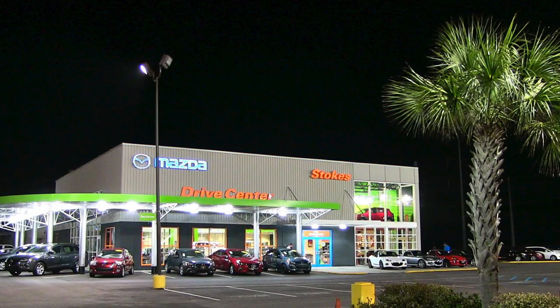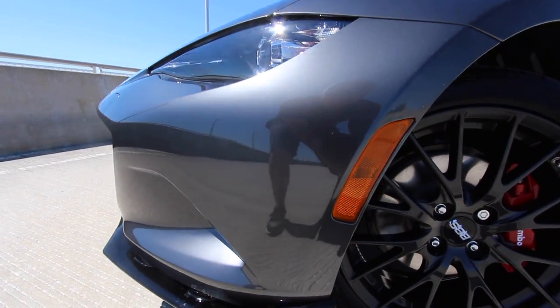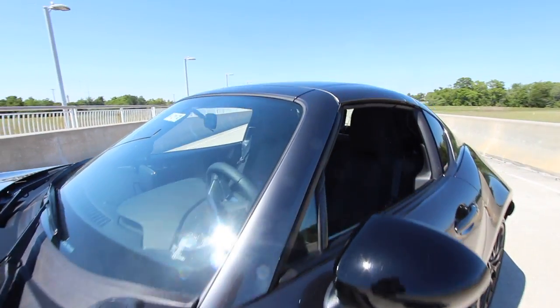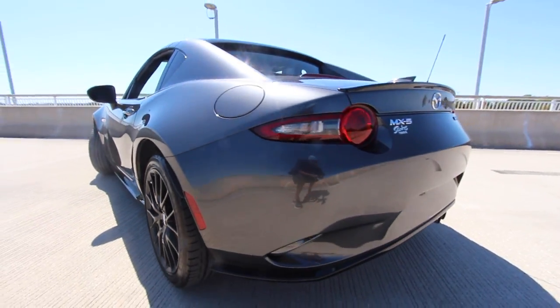All right, what's up everybody? We're heading over to the Mazda store right now because I got a question for these technicians about the Mazda MX5 RF with BBS package. I want to know: are those brake calipers four piston or two piston? I do believe they are four piston, but I want to make sure for y'all out there so we can find out.